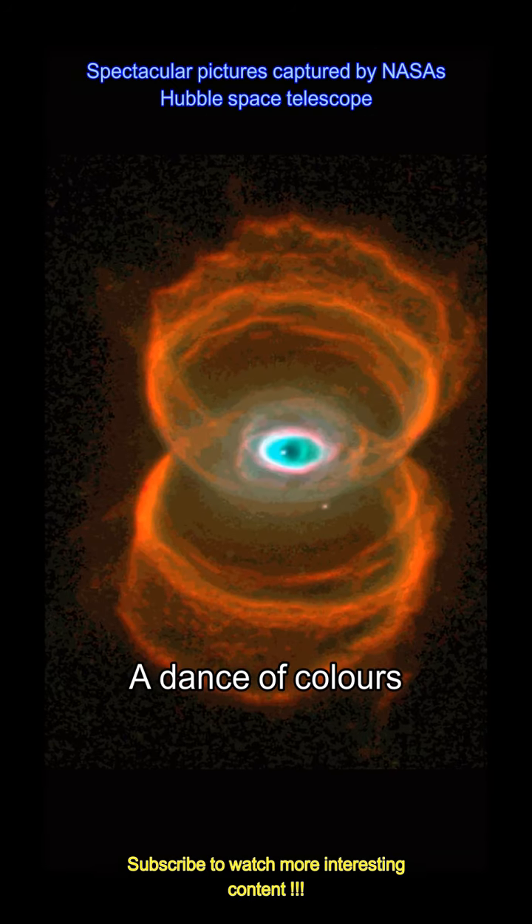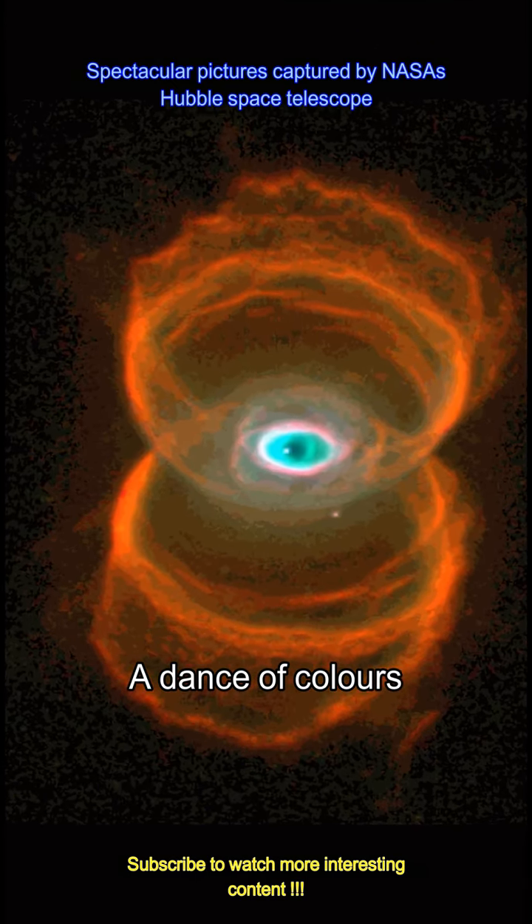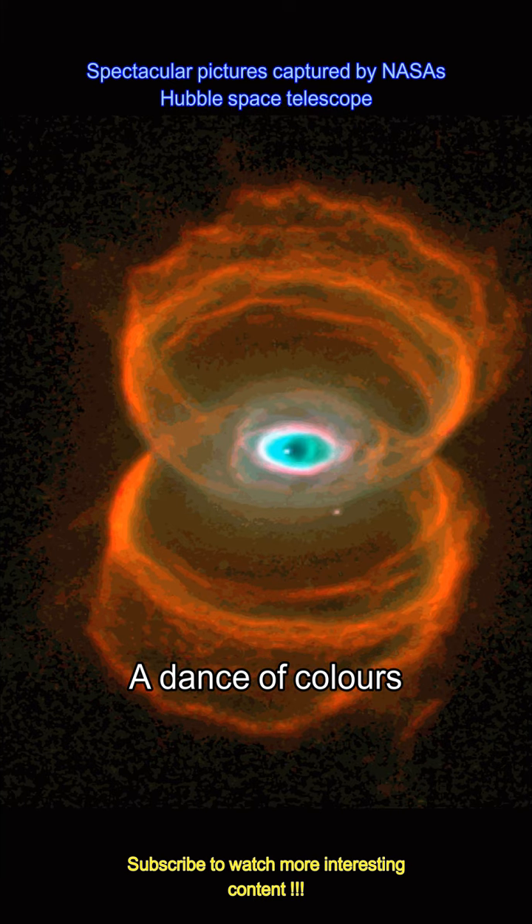Known as the Hourglass Nebula, the post for the picture read: this eerie, iconic eye was captured by Hubble back in 1996.